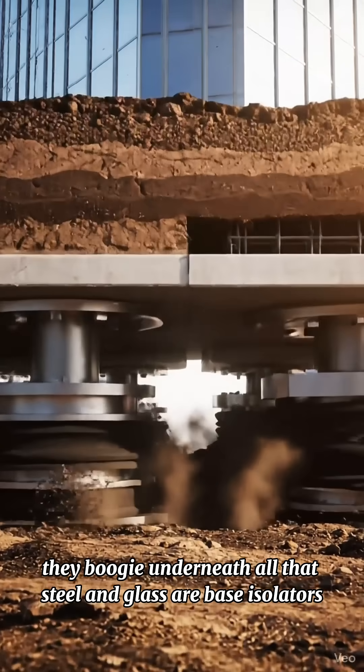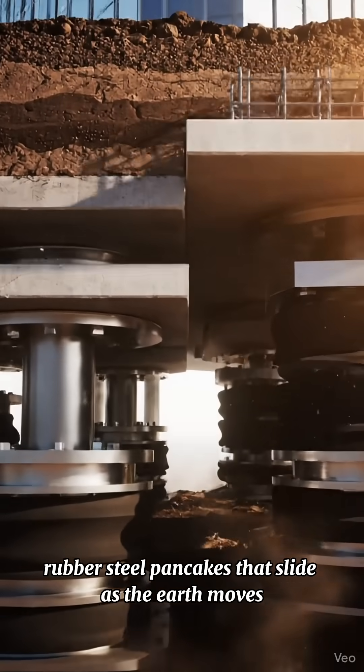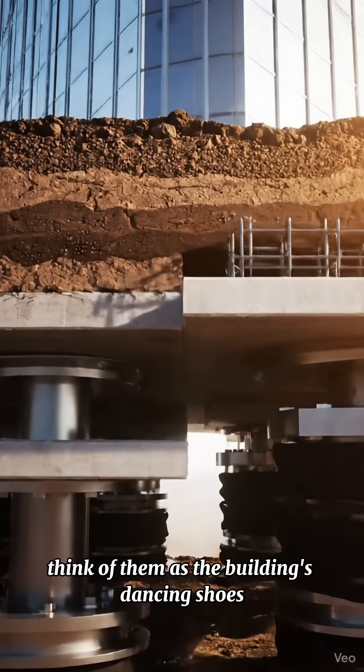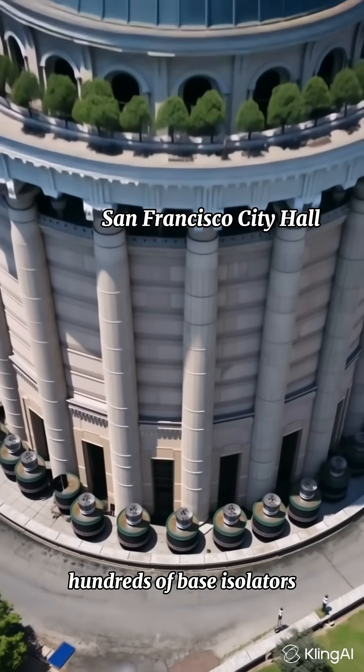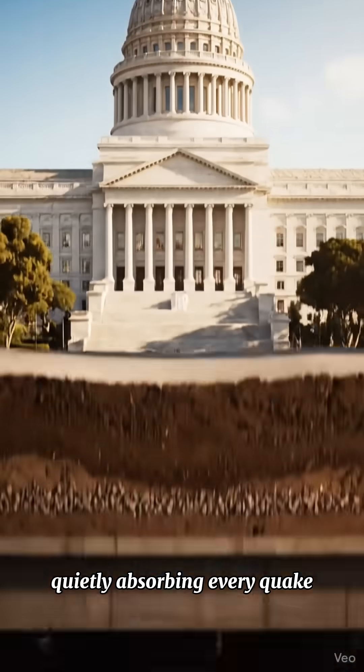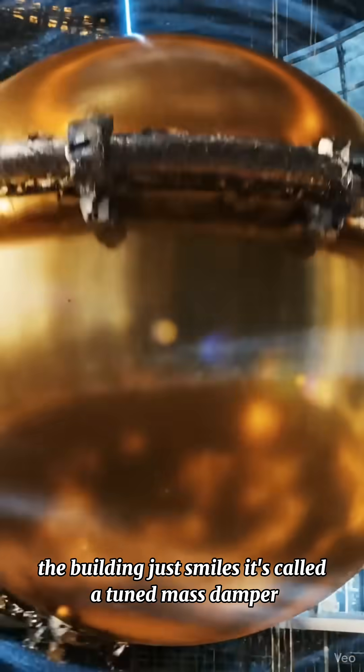Underneath all that steel and glass are base isolators — rubber-steel pancakes that slide as the earth moves. Think of them as the building's dancing shoes. Even San Francisco's City Hall rests on these, hundreds of base isolators quietly absorbing every quake. The ground can shake all it wants. The building just smiles.